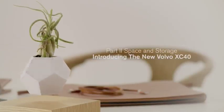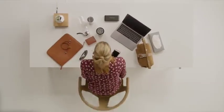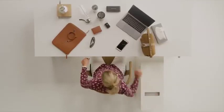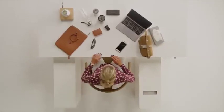Volvo's new XC40 is designed to help you make the most of the space in your car. We started with a blank sheet of paper, which meant that we had the opportunity to address some of the storage issues people experience in their car. Consumer research gave us a clear picture of how people use their cars and what things they bring with them. We started with one of the most important, yet ignored areas of interior car design.